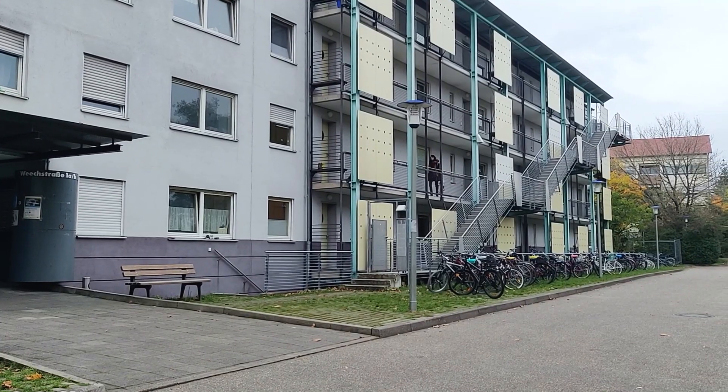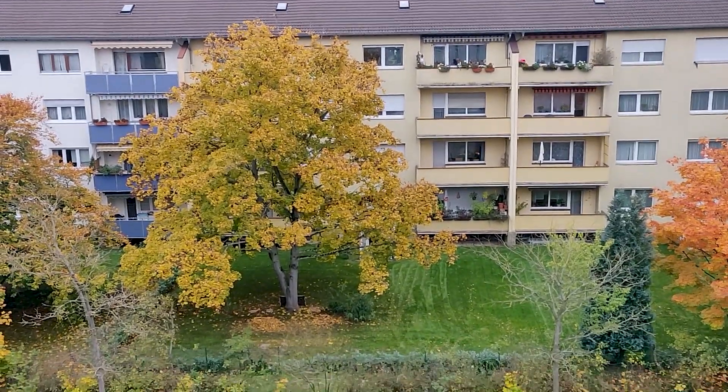We are, by the way, currently at Oststadt, which is the eastern part of the city. This place is really convenient — it's just four minutes' walk from the nearest grocery store, also four minutes' walk to the nearest tram stop, and from here to my university it takes about 12 minutes by tram.